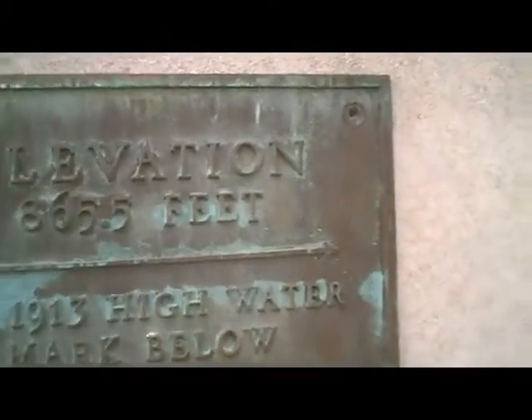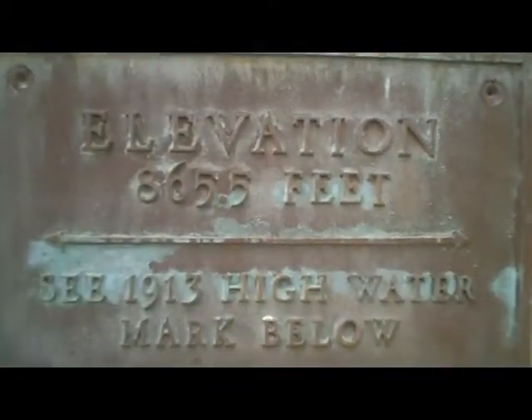So this is the high water mark. It would be right up to my nose — standing here, I would not be able to breathe where the water was. Mike, it would be up to his shoulder so he'd still be able to breathe. I'd be dead.